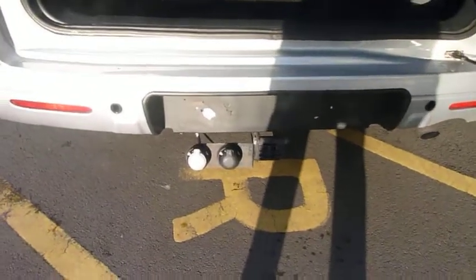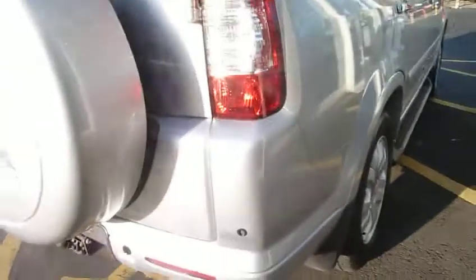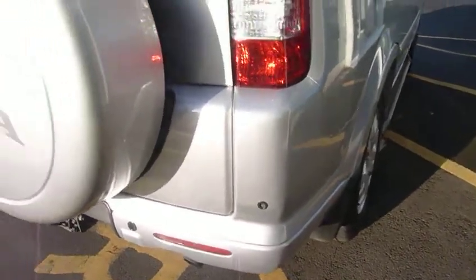This one is fitted with a twin socket detachable tow bar, and of course is a 2.2 diesel, making it an ideal tow car. It also has the option of rear parking sensors.